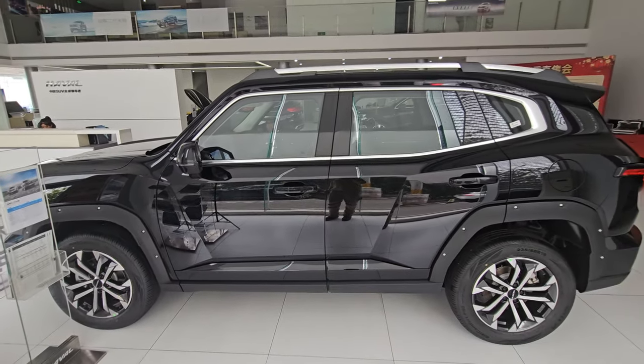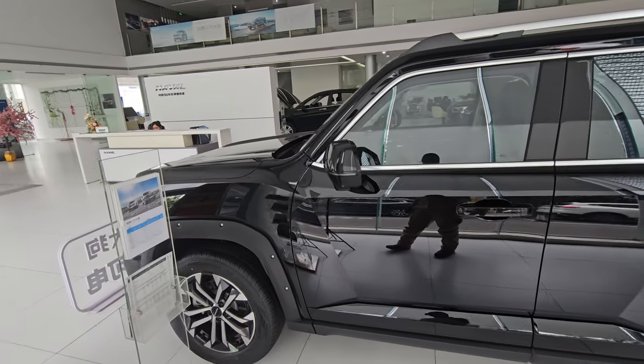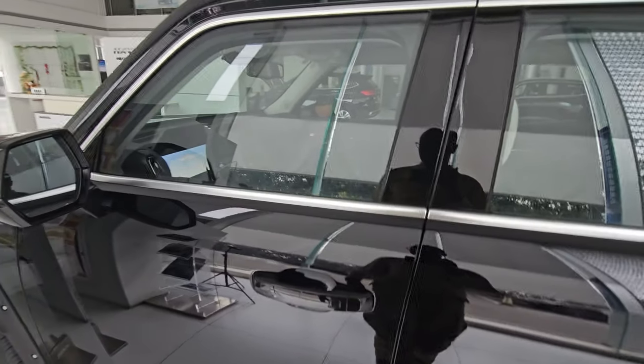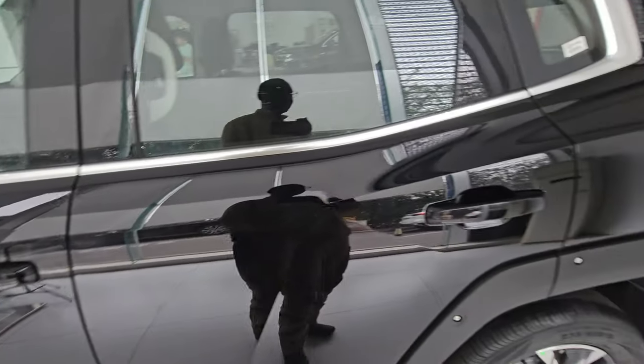Here's the full vehicle in shot — it looks really nice. If you like the design, leave it in the comments; if you don't, tell us why. Wide rear-view mirrors and chunky handles all around.